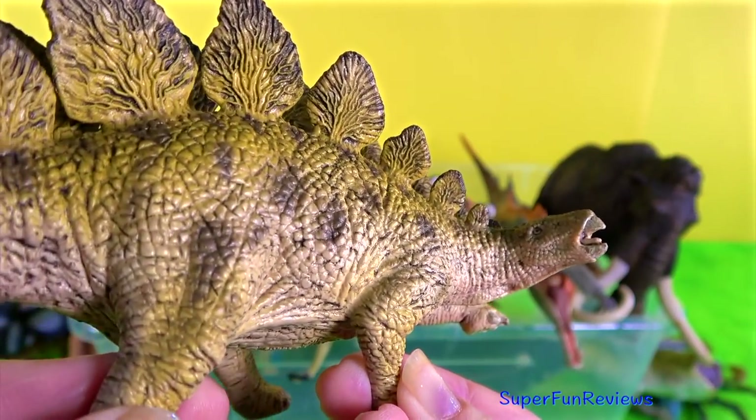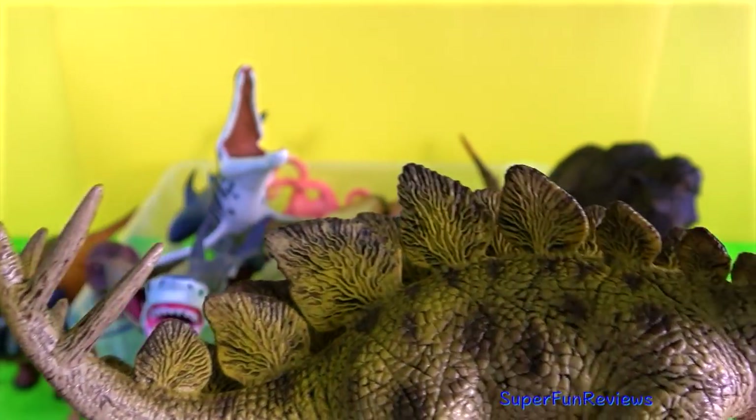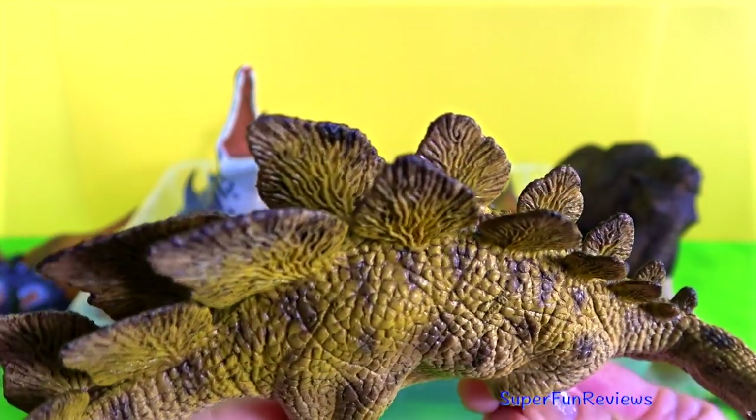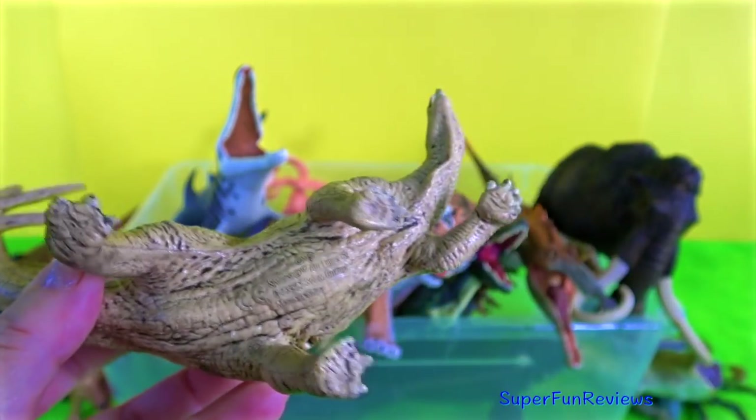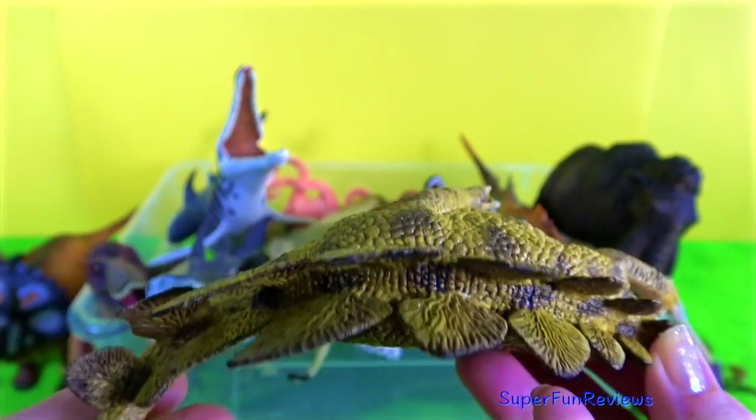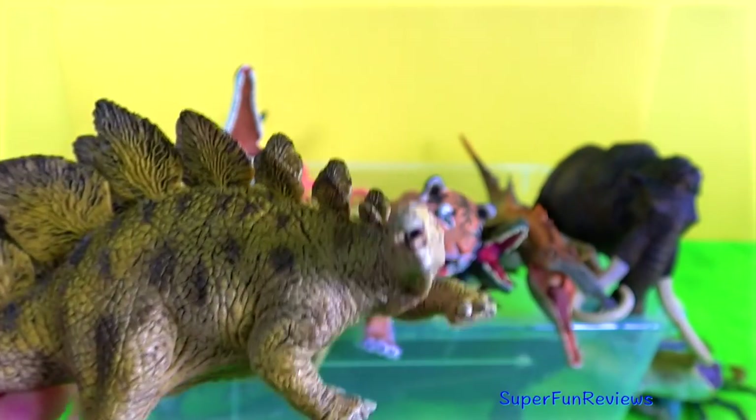Stegosaurus. This particular one came with my volcano set. You can see the four spikes on the tail there, and all the plates in two lines across its back and tail. It's quite a nice colour and quite a nice model.